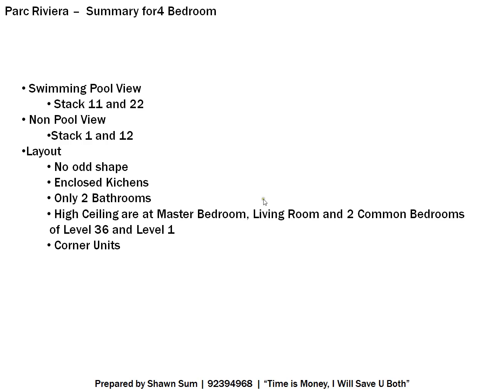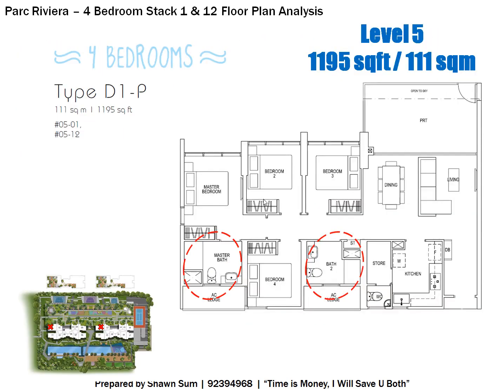To summarize: if you want a swimming pool view, consider Stacks 11 and 22; if you prefer a quieter facing, look at Stacks 1 and 12. The layout generally has no odd shapes, so space efficiency is quite good. The enclosed kitchen is a feature, and the minor setback is only two bathrooms shared among three common bedrooms. Higher ceilings are available at Level 36 and Level 1. All four-bedroom units are corner units.